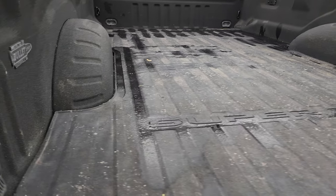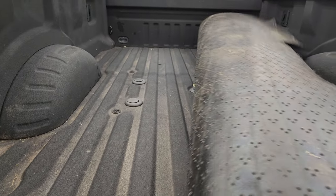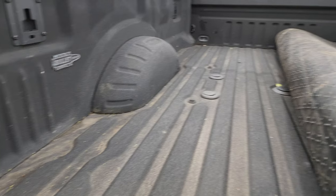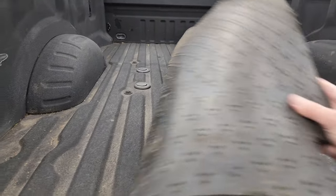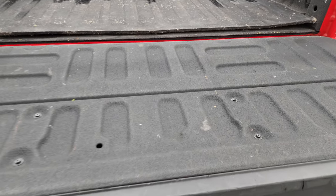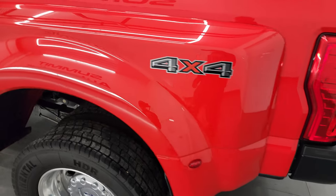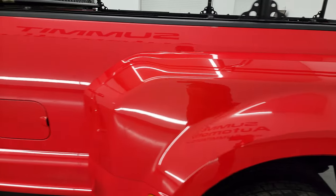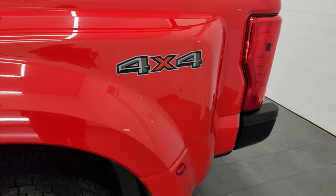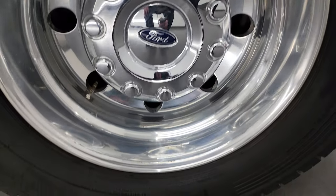This one also has the fifth wheel and gooseneck prep package. It comes with seven-pin wiring back here and the bed's in really nice shape all the way around. Spray-in bed liner goes onto the tailgate, and that shuts nice and solidly. Coming around to the driver's side, the dually tub's in pretty nice shape — it did have one little scuff that we kind of touched up. But other than that, really nice condition. And this back wheel, for full disclosure, is in excellent shape.